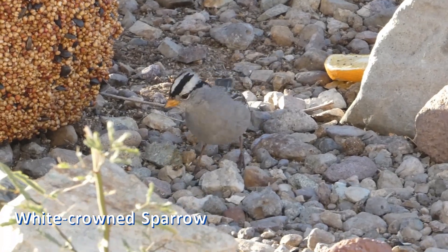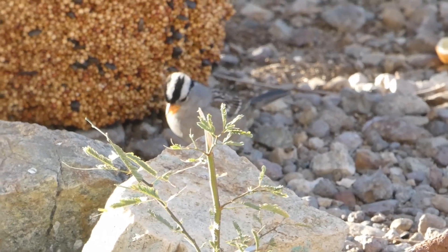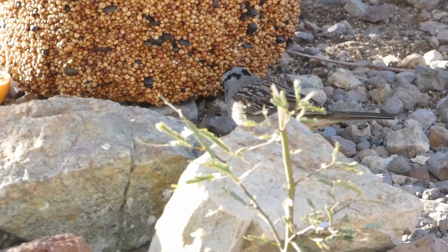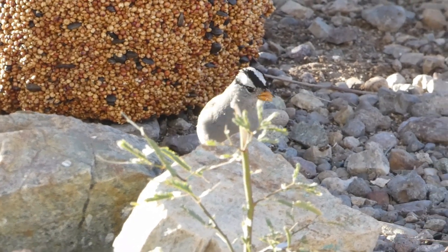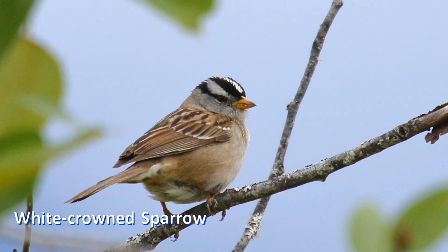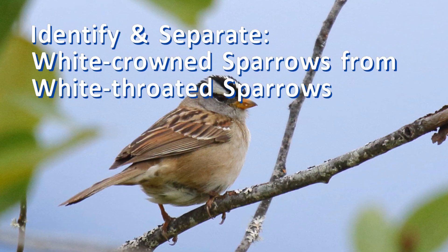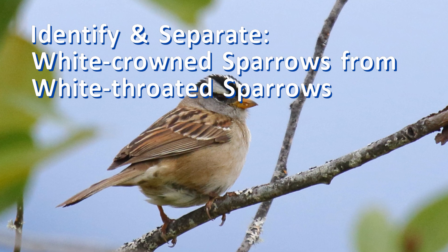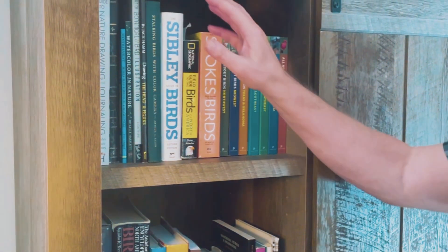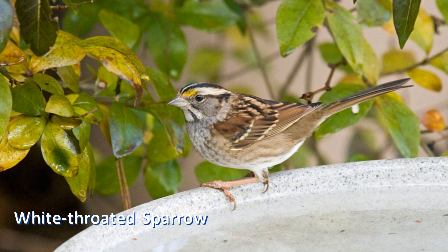Beginning birders are likely to be familiar with one of these sparrows and a bit unsure how to identify the other. This is especially true during their first fall and winter, when they are quite dull compared to older adults. Welcome. In this video, we'll learn how to identify and separate white-crowned sparrows from white-throated sparrows. Grab your favorite field guide and follow along as we identify these look-alike birds.